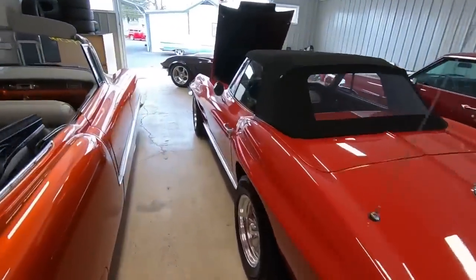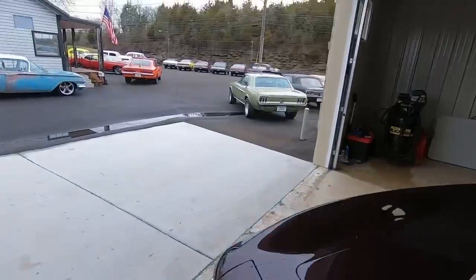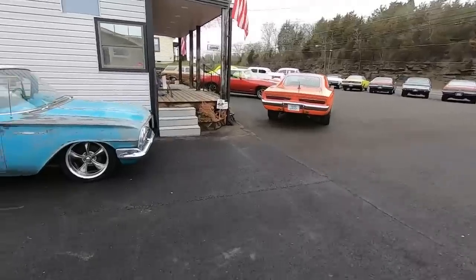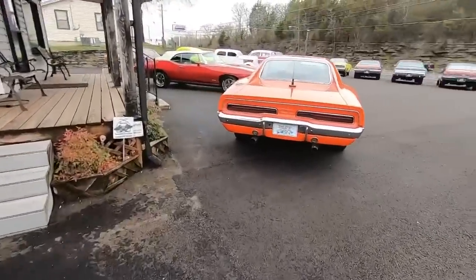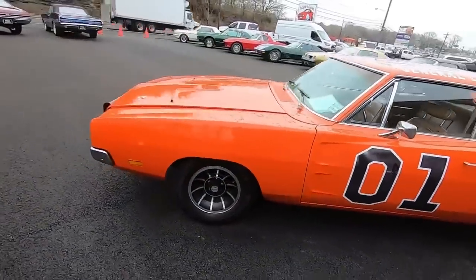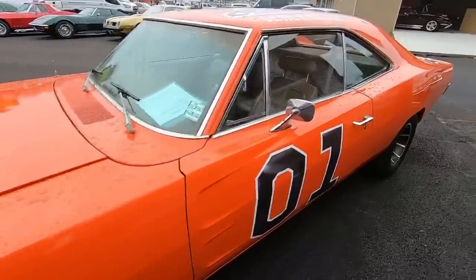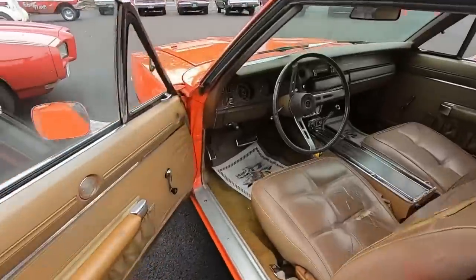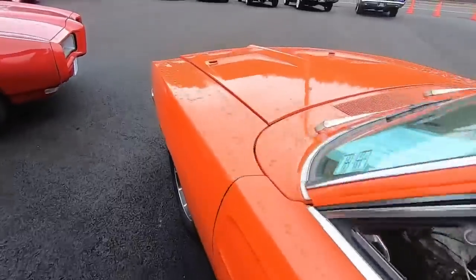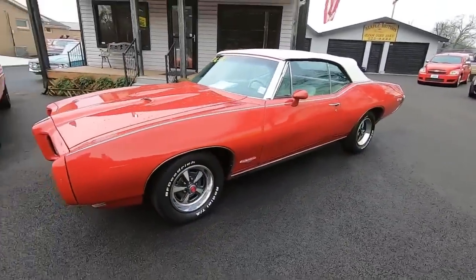Check out this General Lee GTO sitting out here. Picked up a lot of new cars — trying to make sure I don't miss any. The fan favorite: '69 model Charger — it's got the horns and all. We'll get the keys and start her up before the end of the video. '68 model GTO convertible, 36.9 on this one.